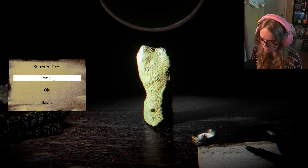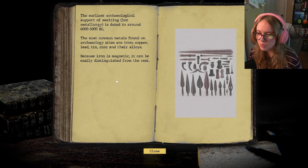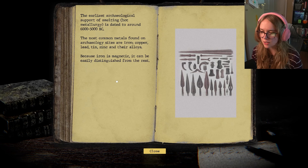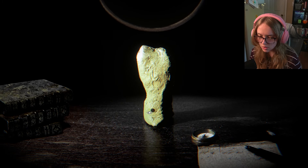Maybe I can find out what kind of metal it is. The earliest archaeological support of smelting is dated to around 6,000 to 5,000 BC. The most common metals found on archaeology sites are iron, copper, lead, tin, zinc, and all of their alloys. Because iron is magnetic it can be easily distinguished from the rest. So I'm assuming it's not iron.